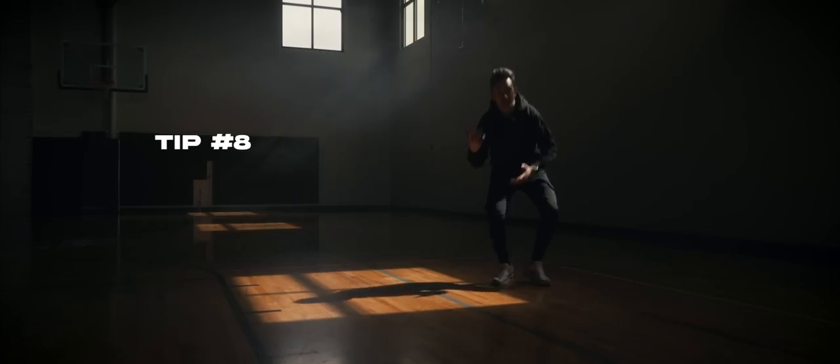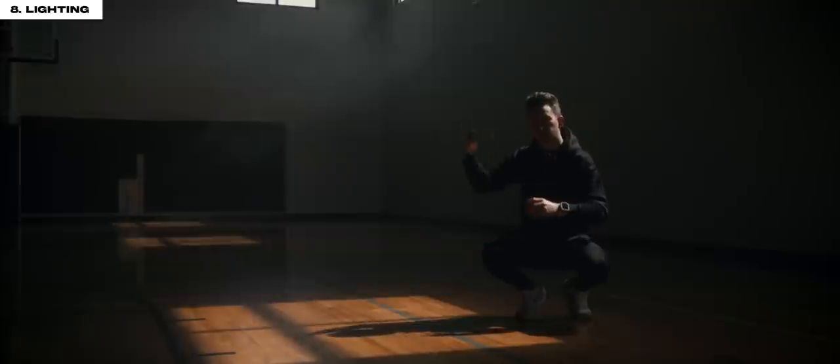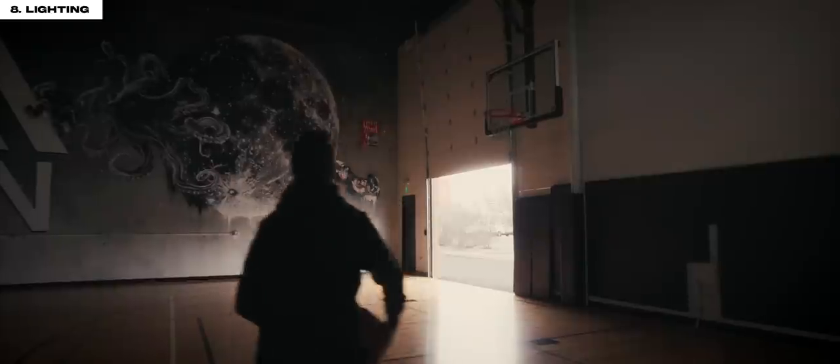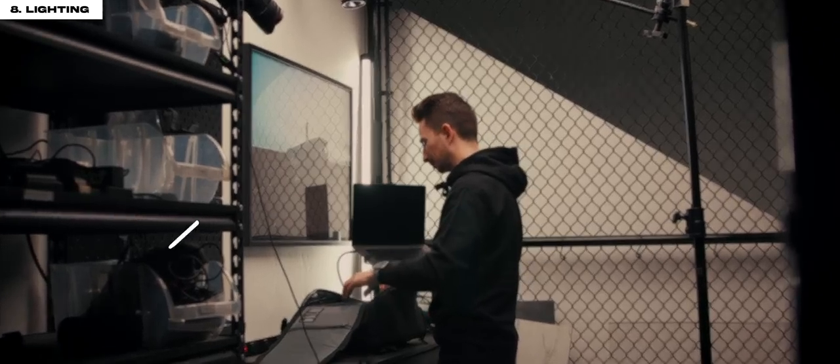Tip number eight is lighting. If you look back on this video, you'll notice that in most of my shots I'm shooting on the dark side of my face — wherever my light source is coming from, I want my camera on the opposite side. I try to use natural light as much as I can because shooting alone is hard enough. But for a professional talking head I'll use a key light, and if I'm on the go and want a little extra flare, a small tube light is great.